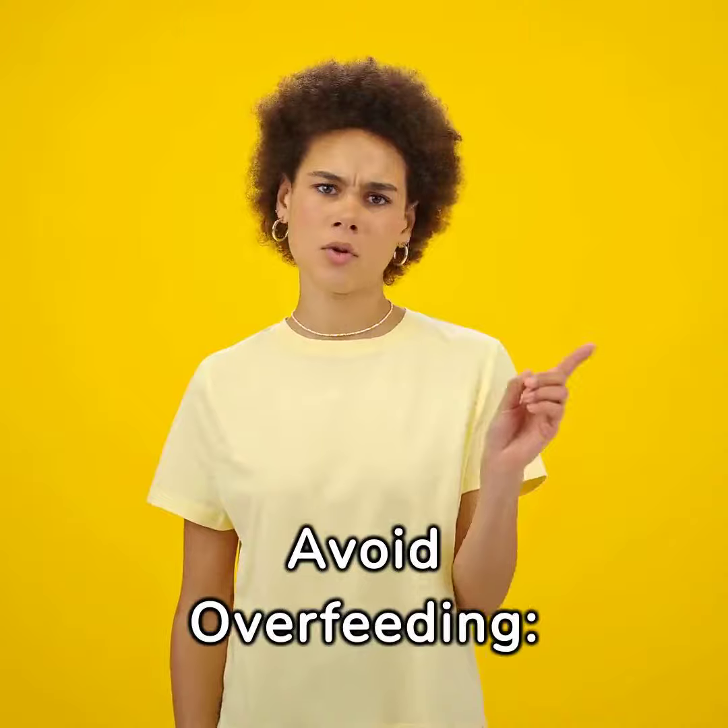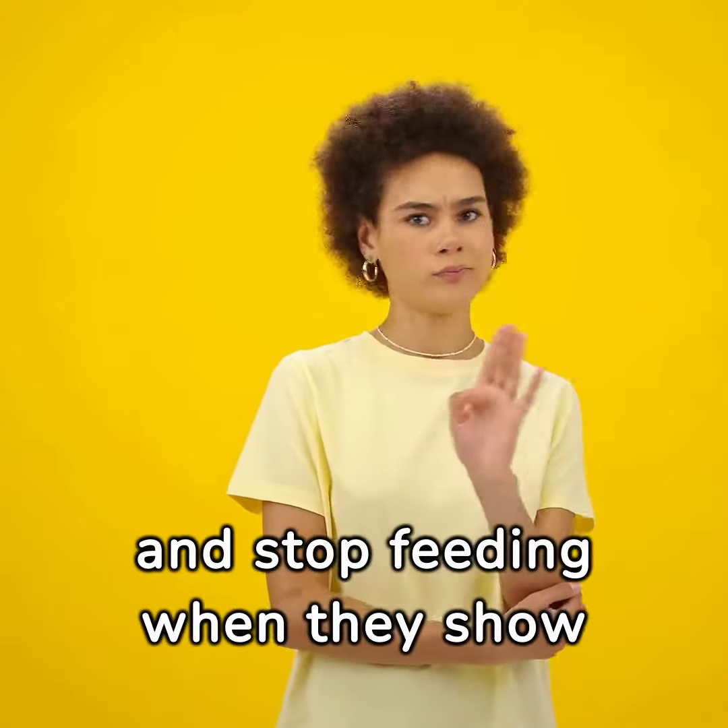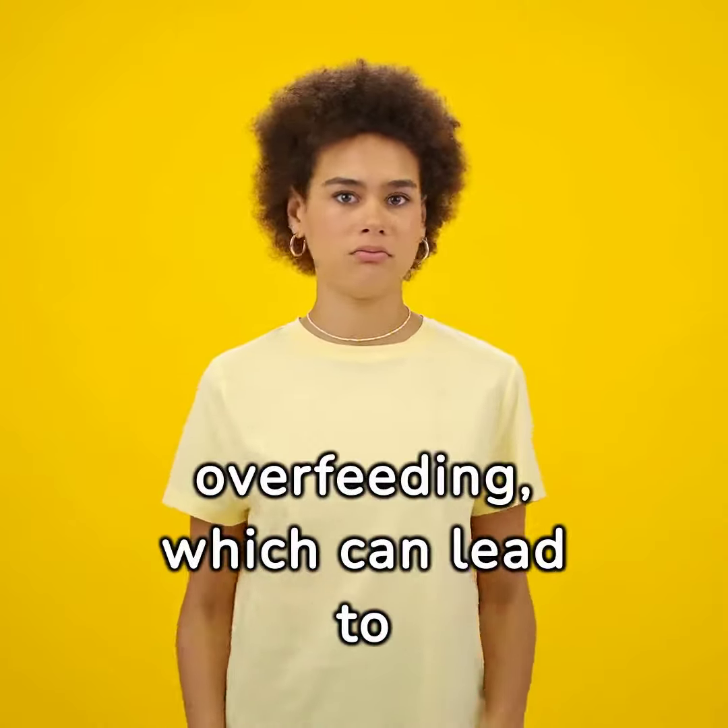Avoid overfeeding. Pay attention to your baby's cues and stop feeding when they show signs of being full to avoid overfeeding, which can lead to spitting up.